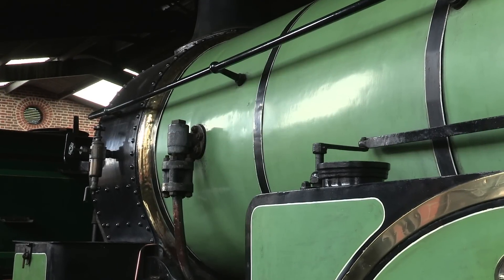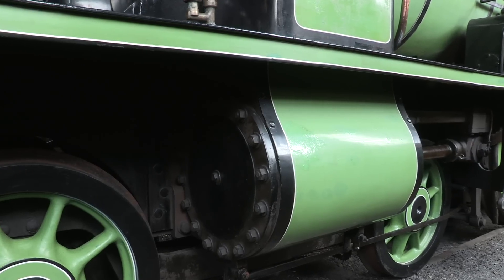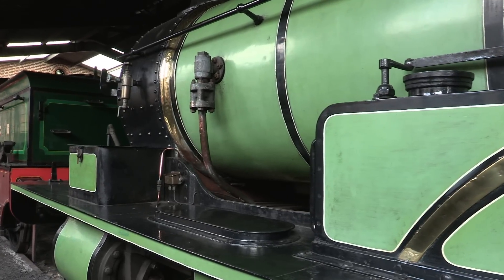Even if she's static, there's something about this engine that keeps drawing the crowds. In essence, her condition may be heavily debated, but her fame? That's inimitable.